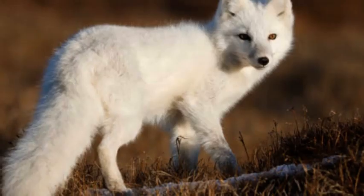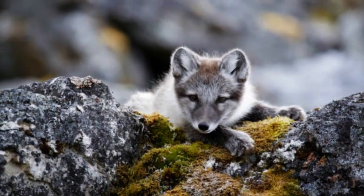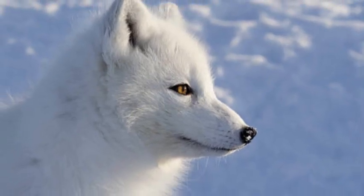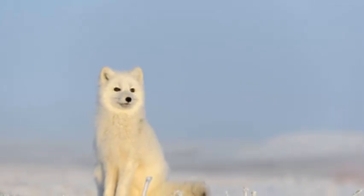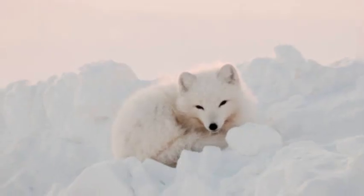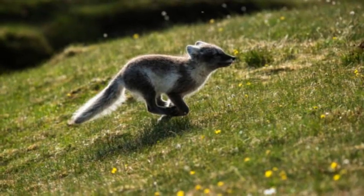Breeding and social behavior. Arctic foxes are solitary animals, except during the breeding season, which typically occurs between late winter and early spring. They form monogamous pairs that stay together to raise their offspring. The female constructs a den in the ground or repurposes an existing one, where she gives birth to a litter of 5 to 10 pups. The male fox actively participates in raising the young, providing food for the female and the pups. The pups stay in the den for several weeks until they are old enough to venture outside and learn to hunt.